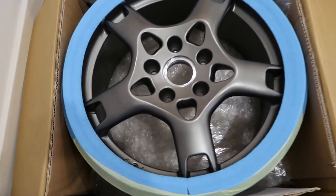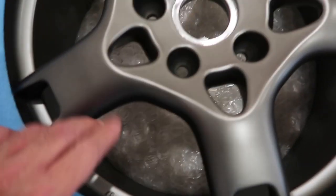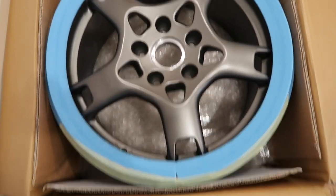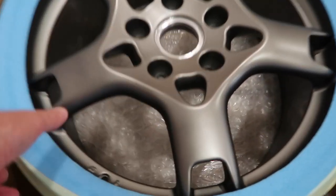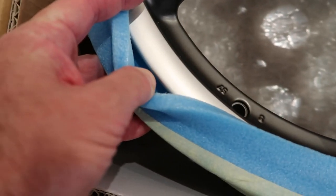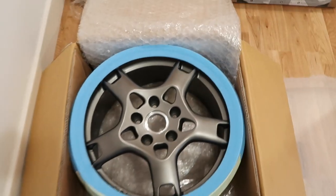Just repackaging the wheels to be sent back to Australia. That's just fluff, but that's the silver lip. I think they look really good. A bit of a mess because we're getting ready to leave.